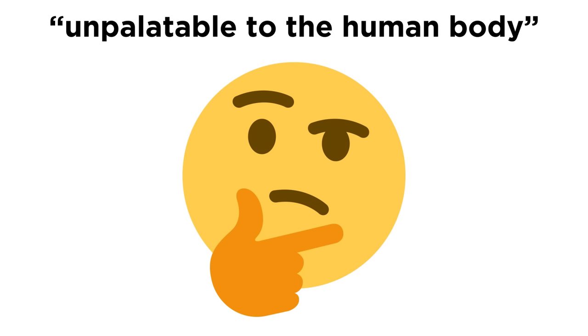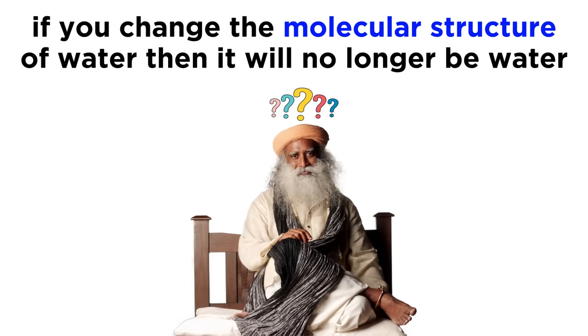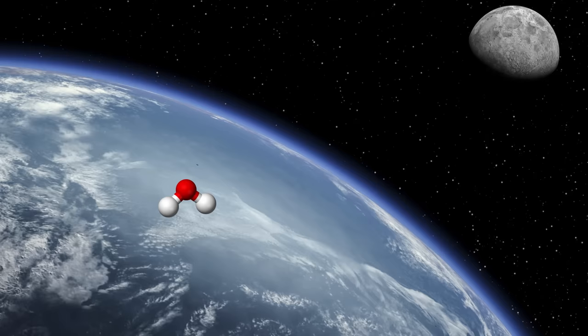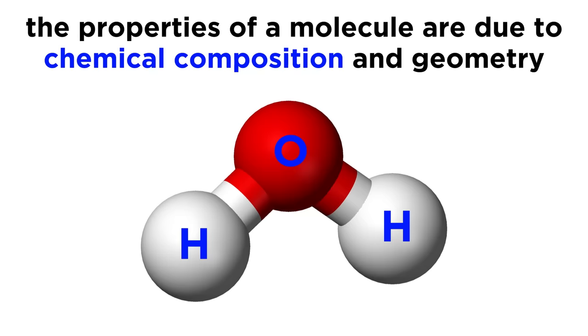Of course we have no idea what 'unpalatable to the human body' could possibly mean, nor 'poisonous in some way.' His pathetic attempt at an explanation is that the chemical structure will not change, but the molecular structure will change. Sadhguru does not seem to even know what a molecule is. First, these two phrases are identical — they mean the same thing. Second, if you change the molecular structure of water, it's not water. This is water: H2O. Any molecule with two hydrogen atoms and an oxygen atom is water, and any molecule that doesn't have this structure is not water, period. You can take this molecule and send it to the moon and back, in a straight line or any zigzag path your mind can conjure — it's still a water molecule, and its properties will not change. The properties of a molecule are due to its chemical composition and geometry, and nothing else whatsoever. Anyone who tells you otherwise is a science-illiterate fraud.